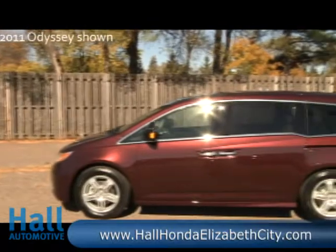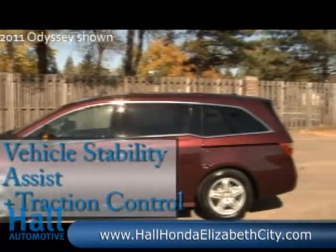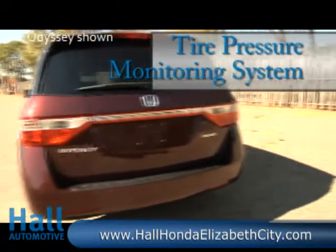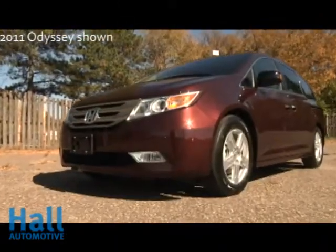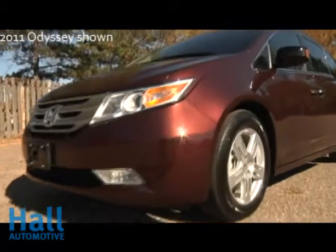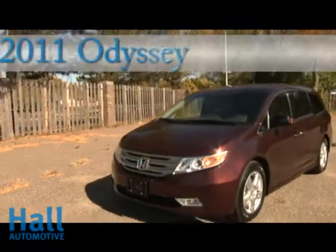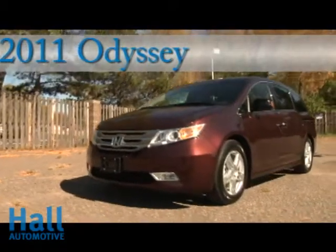Odyssey puts a priority on safety with features like Vehicle Stability Assist with traction control and a tire pressure monitoring system on all vehicles. In the event of a front-end collision, Odyssey protects its passengers with advanced compatibility engineering body structure. The all-new 2011 Honda Odyssey stands out from the rest of the minivan pack.